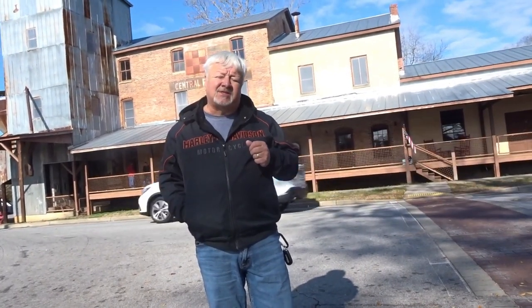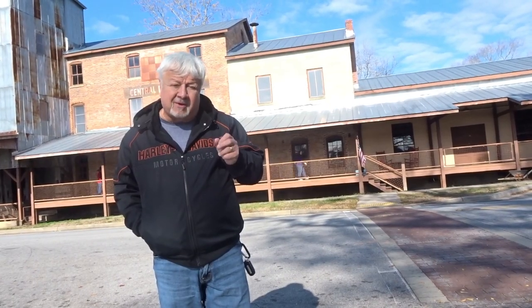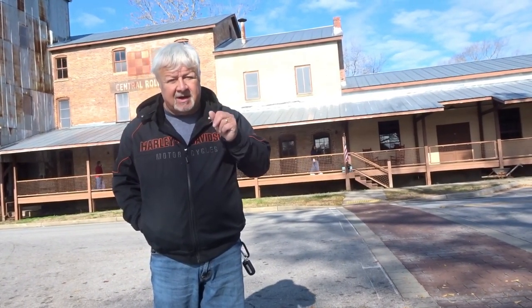We are here at the Central Roller Mills. In the early 1900s this thing rolled out cornmeal. We're going to take a look and do a little exploring around right after this station identification.